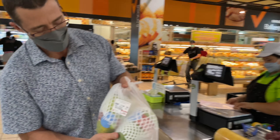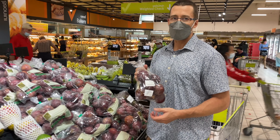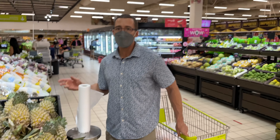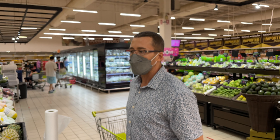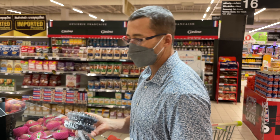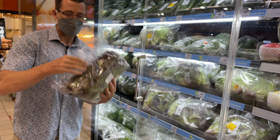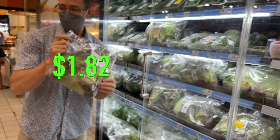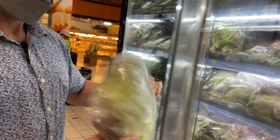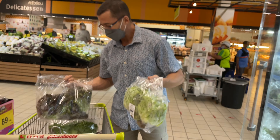Two more papaya for 136 baht. 89 baht for one kilo of passion fruit. Fruit and vegetables that come from Thailand are cheap. Anything imported from Vietnam or another country is a little more expensive. 224 Thai baht for two packs of blueberries. Three packs of lettuce at 60 Thai baht each — all different types of lettuce.